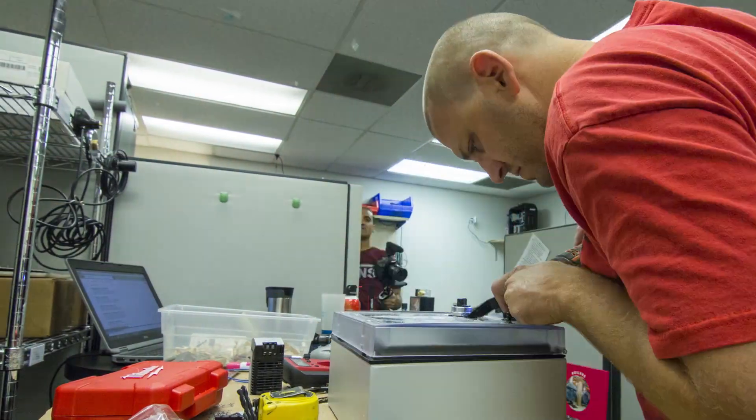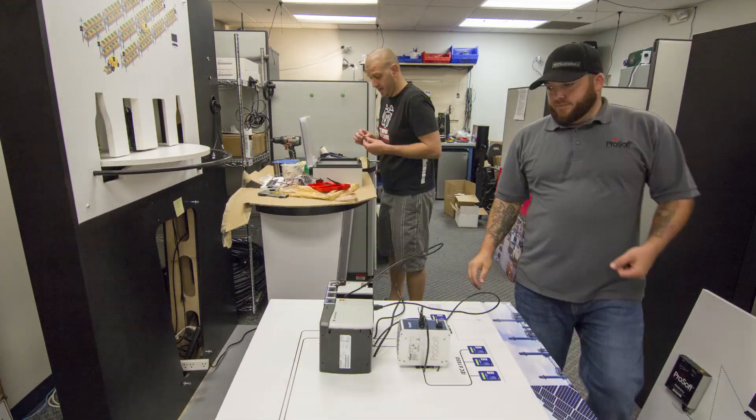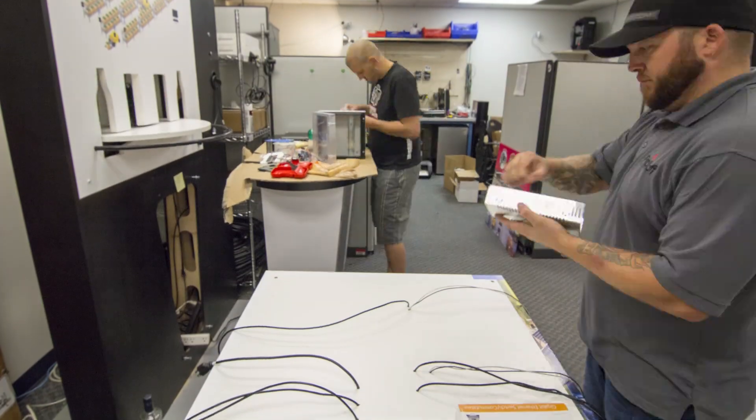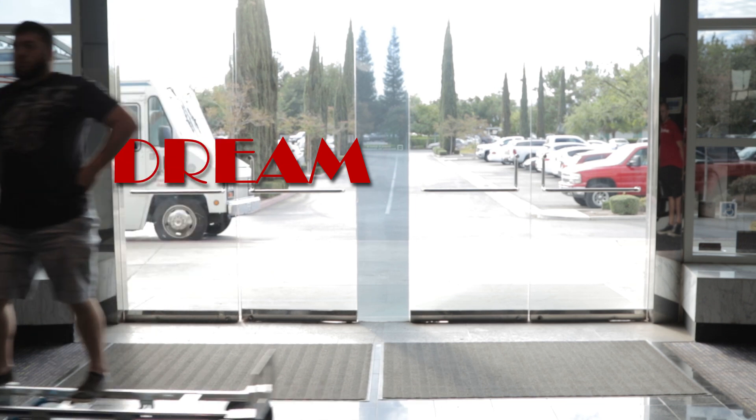We have some guys and they build our live demos from scratch, from the ground up. What I consider the dream team of setup teams.